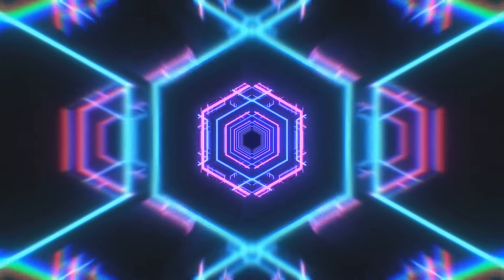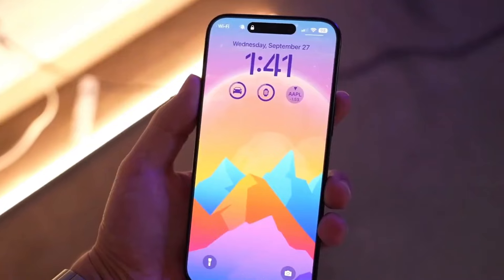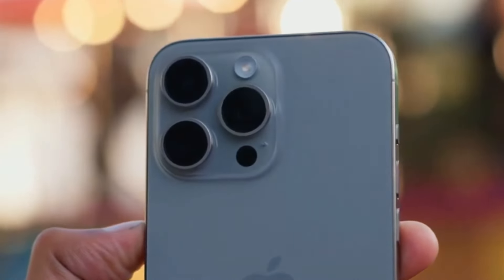Hey everyone, welcome back to the channel. Today we're diving into the latest leaks and rumors surrounding Apple's upcoming iPhone 16 series. From a revolutionary new battery design to powerful processors, there's a lot to unpack. Stick around to find out what's in store for the next generation of iPhones.